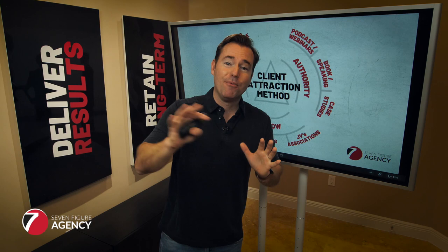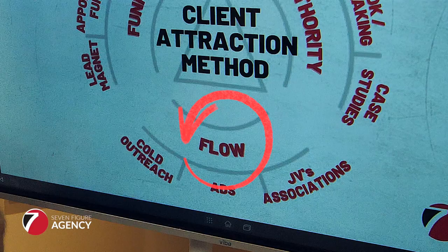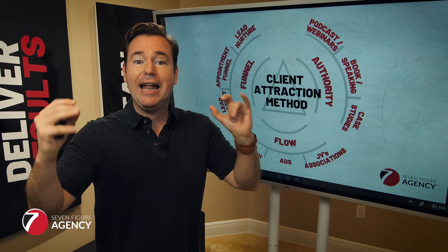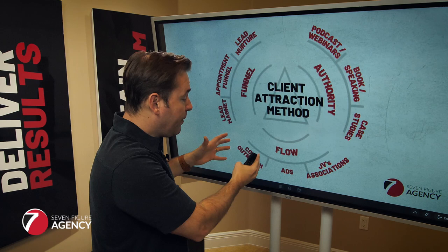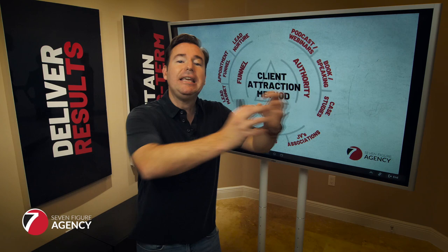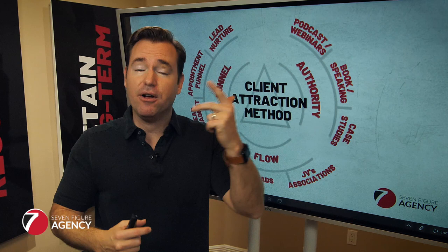We've talked about the funnel and the authority. The next thing we need is flow. You can have super high authority and an amazing funnel, but if you don't have a flow of traffic coming into your world, you're not going to have results. There are three things I'm a fan of to prime the engine. The first is cold outreach: have a prospect list with the names, contact details, and information for the prospects you want to do business with. Every time you do a new webinar, podcast, speaking opportunity, or case study, you can email it out to that cold group so they start to know, like, and trust you and be exposed to your value.